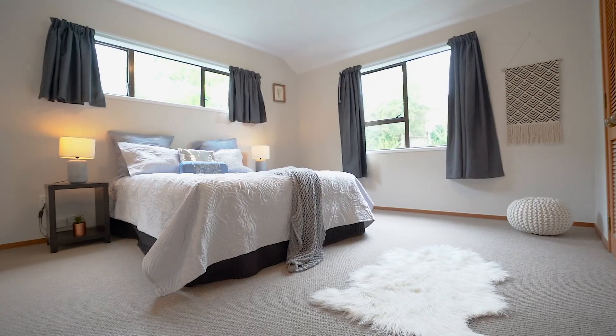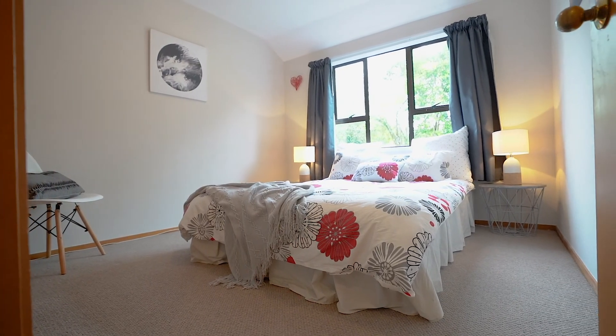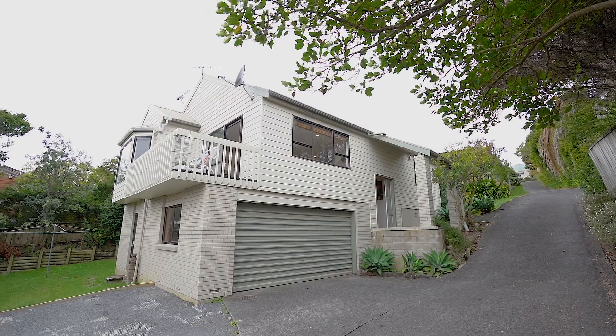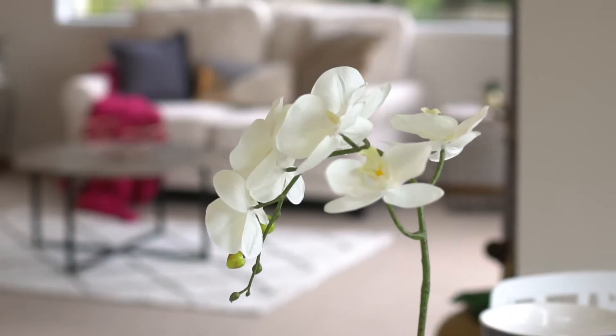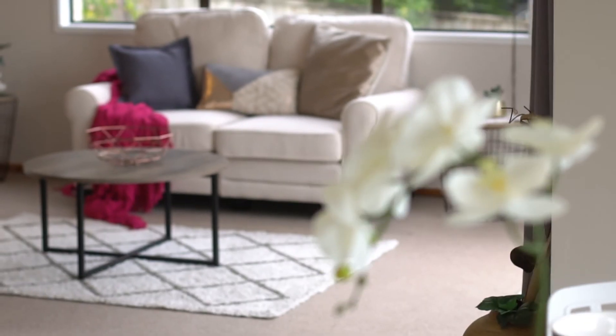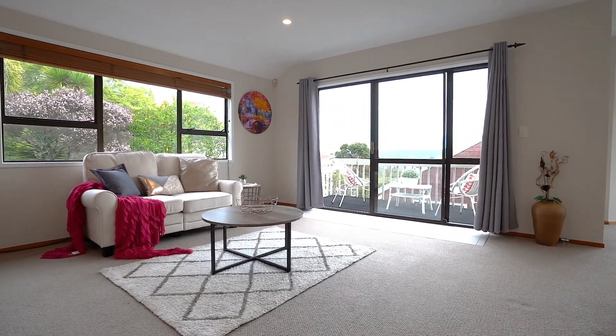If you are looking for a fabulous first home or investment, then here could be the answer. Great size with three bedrooms, two bathrooms, a layout that everyone likes, plus a double internal access garage giving you storage space and protection from the elements. Looking beautiful, this home is spacious and modern — the new paint has only just dried on the walls inside.